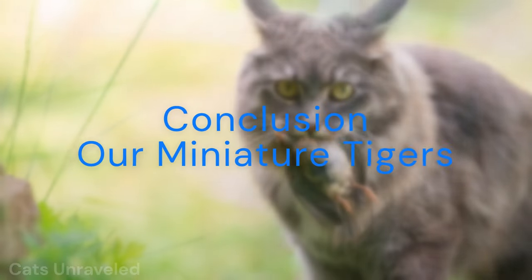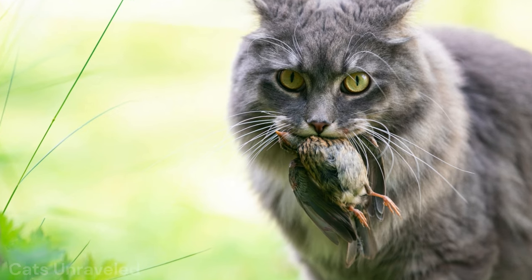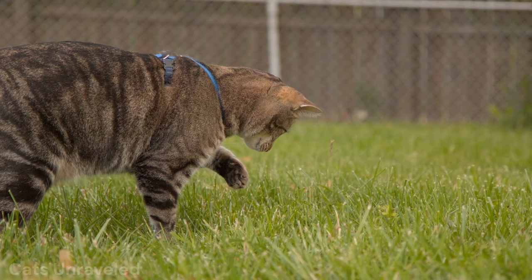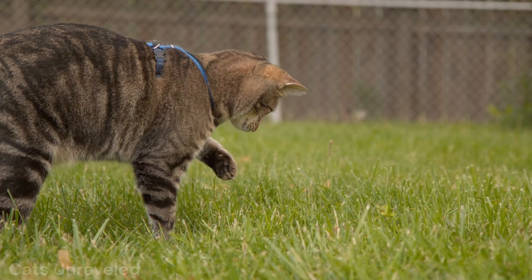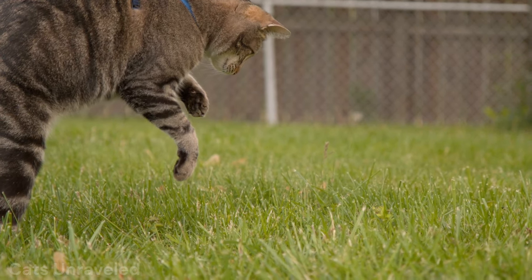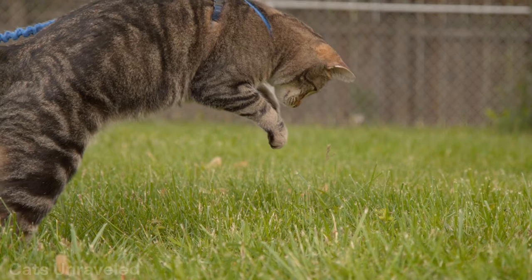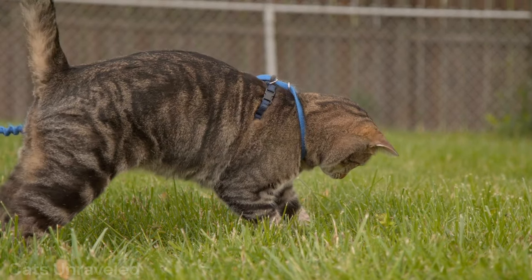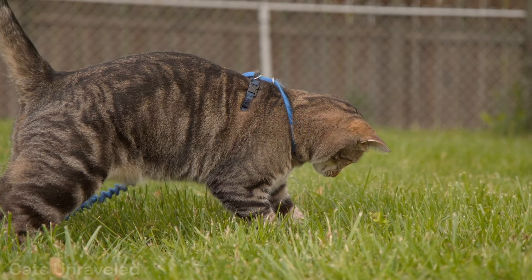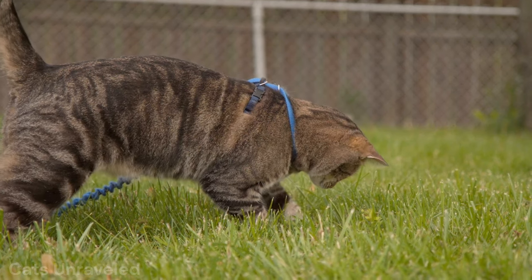So, there we have it — ten ways your house cat is remarkably similar to a big cat. From their size and hunting instincts, to their vocalizations, grooming rituals, and playfulness. Even their sunbathing and resting habits, territory marking, night vision, and social structures draw parallels to their majestic big cat cousins. It's a delightful revelation. Our domestic cats, in their own unique ways, mirror the grandeur of the wild. Do you see your domestic cat in a new light now? Could they be a miniature tiger in disguise? We'll leave you to ponder that.